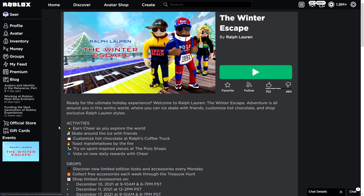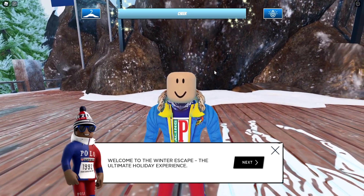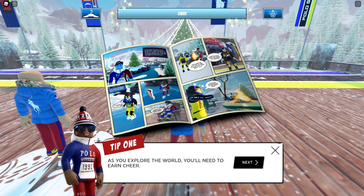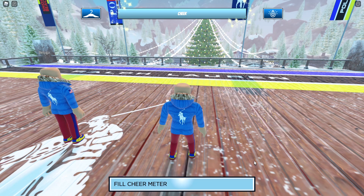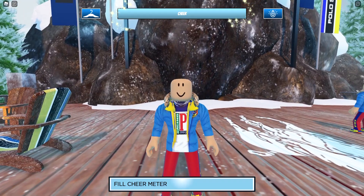Once you do that, make sure you go ahead and join the game first. Once you join the Winter Escape experience, you'll see that you need to fill your chair meter up — and that's what we have to do first so we can get the reward, the free accessory.